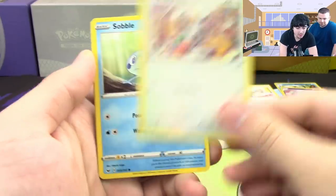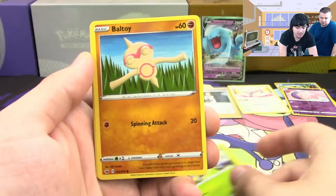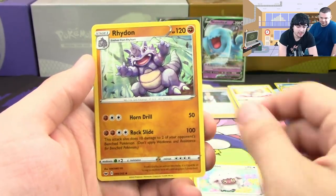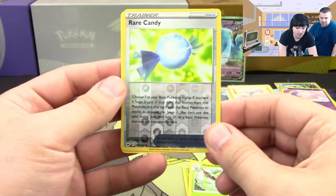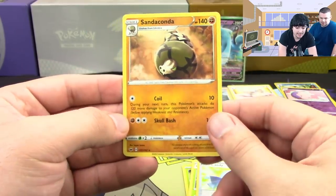Minccino — best starter of the set — Blipbug, Boltund, Wailord, Big Charm, Thwackey, Rare Candy — wow, that art looks really good with the reverse foil — and Sandaconda.